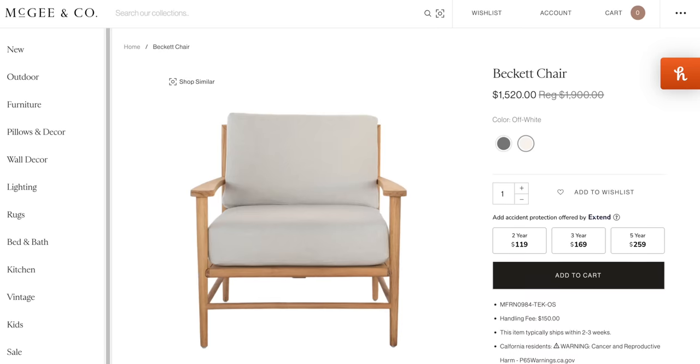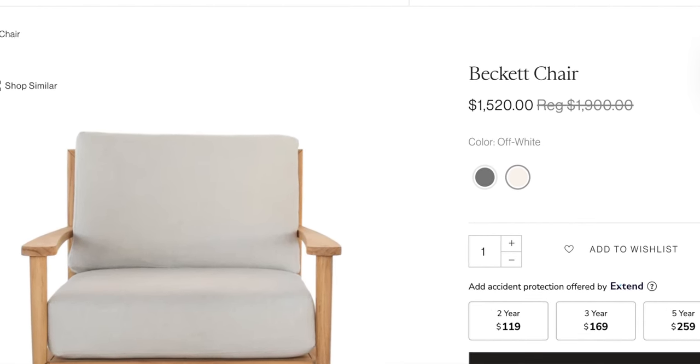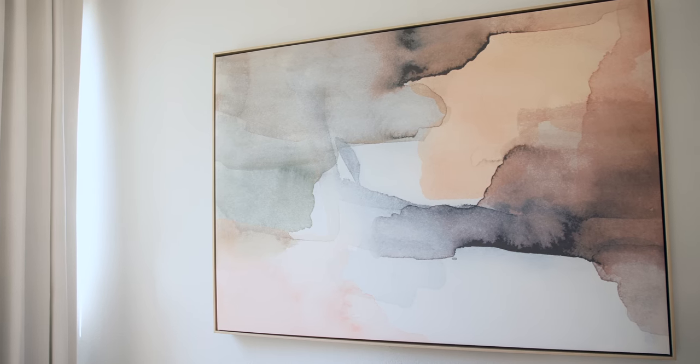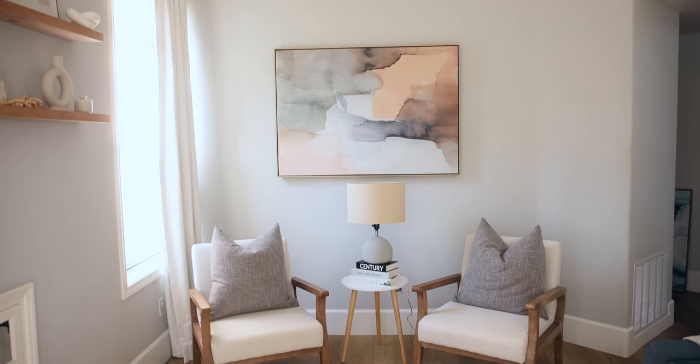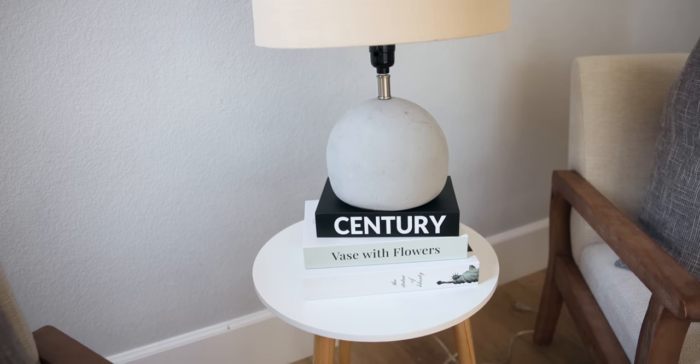Next element: accent chairs. We've never had accent chairs, and I did the same reverse image search and found these for less than half the price — they look exactly the same and were very easy to assemble. I also updated the artwork; I like the look of artwork with a frame around it — you can find these on a budget and they look more high-end. To tie the space together, I added a side table and a lamp. I love the base — it has a cement look, pretty texture, and a linen lampshade. It was a little too low, so I stacked it on top of my faux coffee table books to give it a bit more height.